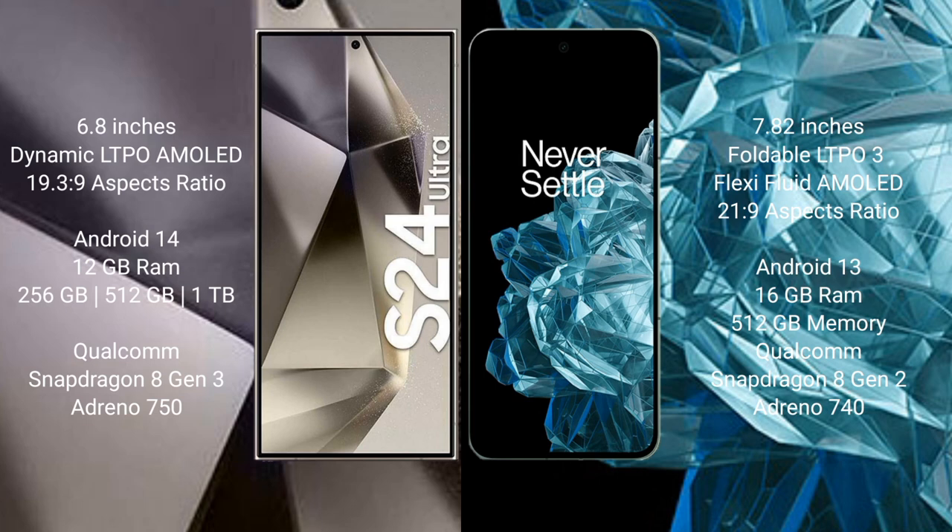The Samsung Galaxy S24 Ultra comes with 12GB RAM and 256GB, 512GB, or 1TB internal storage, with a Qualcomm Snapdragon 8 Gen 3 processor and Adreno 750 GPU. The OnePlus Open comes with 16GB RAM and 512GB internal storage, with a Qualcomm Snapdragon 8 Gen 2 processor and Adreno 740 GPU.